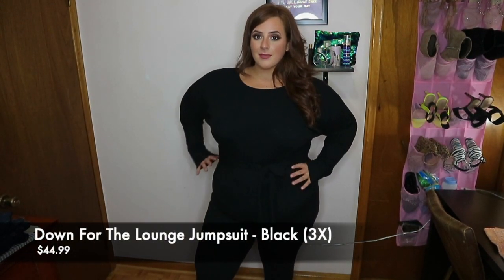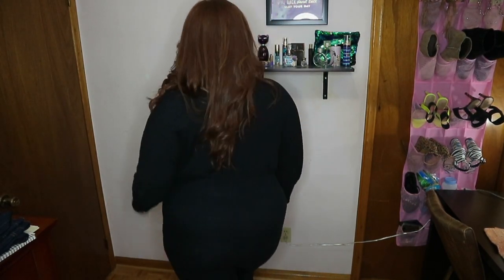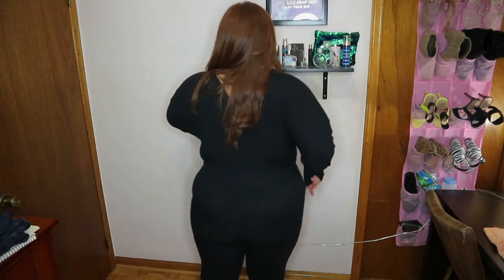The next one is called the Down for Lounge Jumpsuit in the color black. It's a 3X and it's $44.99. I wish I sized down on this because the material is super stretchy and thick. This jumpsuit came in the color mocha too but I decided to go for black — you can't ever go wrong with black. It has a tie at the waist that gives you extra silhouette shaping. There's a back zipper that you can pull yourself into and zip up after. It's long sleeve, super warm, and I think it'll be nice to wear this in the fall with boots. And I love how you guys can see all my shoe collection on the right side — maybe I should do a shoe haul one day.